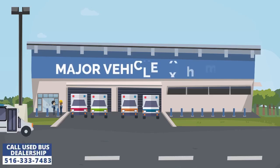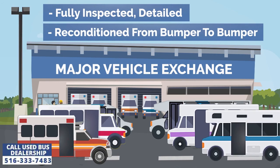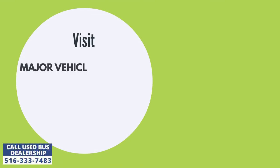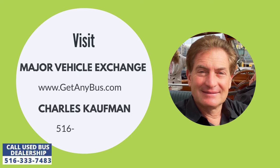Major Vehicle Exchange is one dealership dedicated to the cause of people with disabilities and helps them achieve greater freedom and independence in life. Our used wheelchair vans and buses are reasonably priced and thoroughly reconditioned from bumper to bumper — inspected, detailed, serviced and repaired. For more information, visit Major Vehicle Exchange at www.getanybus.com and call the owner Charles Kaufman at 516-333-7483 today.